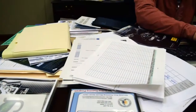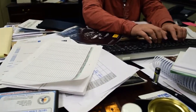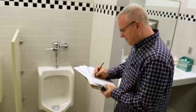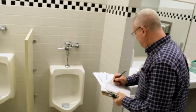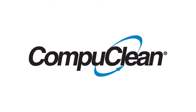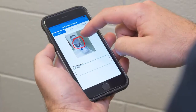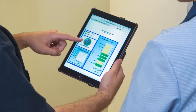Effectively measuring the performance of a cleaning operation requires a structured and consistent system of inspections. Paper forms simply do not provide the efficiency and detail that custodial managers need to get the most out of staff. Spartan Chemical's CompuClean provides a simple and easy way to perform, track, and manage inspections for any type of facility from your tablet or smartphone.